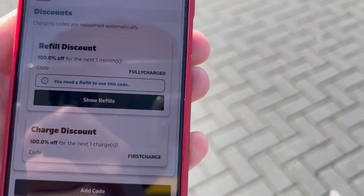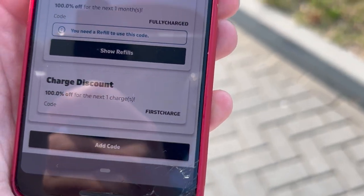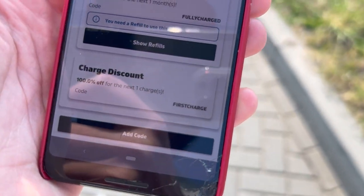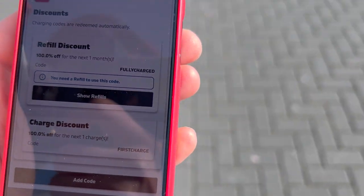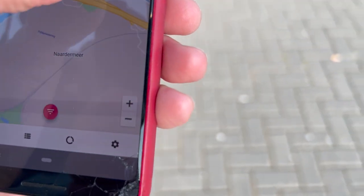With Bonnet you can use a couple of discount codes. One of them is 'first charge' and it gets you your first charge for free. So I'm here at Fastnet and I can just charge for free because I activated the first charge code.